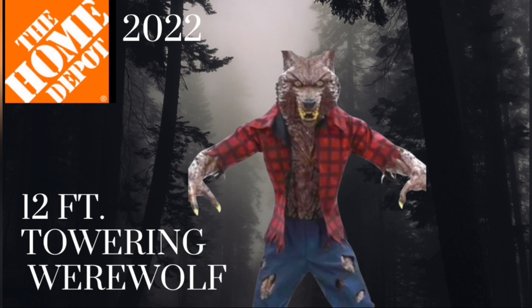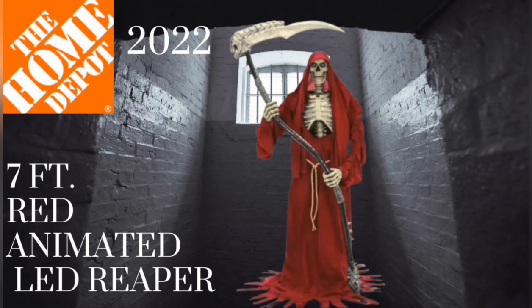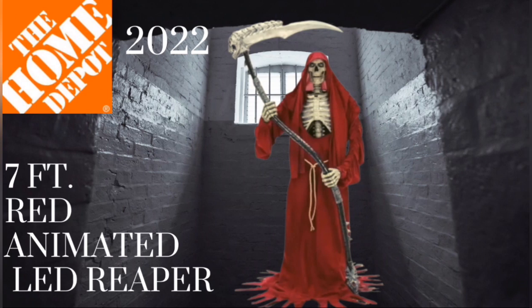Next up is one we're kind of familiar with — this one is very similar to the grim reaper we have standing outside on our doorstep all year round. He protects us all year round. The DoorDash delivery guys always leave the food by the grim reaper on the porch. Anyway, this one is seven feet tall — we know how huge that is because our own grim reaper is towering. This one is different though — he's wearing a red robe, and his scythe looks longer.